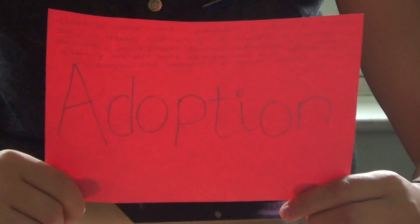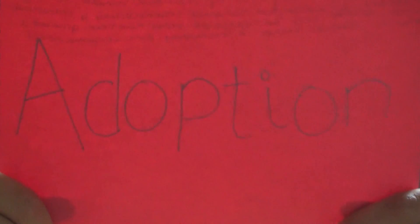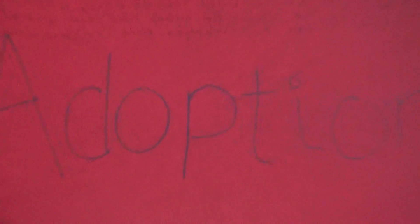Adoption is a way of providing a new family for children who cannot be brought up by their own parents. It is a legal procedure in which all parental responsibilities are transferred to the adopters. Once an adoption order has been granted, it cannot be reversed except in extremely rare circumstances.